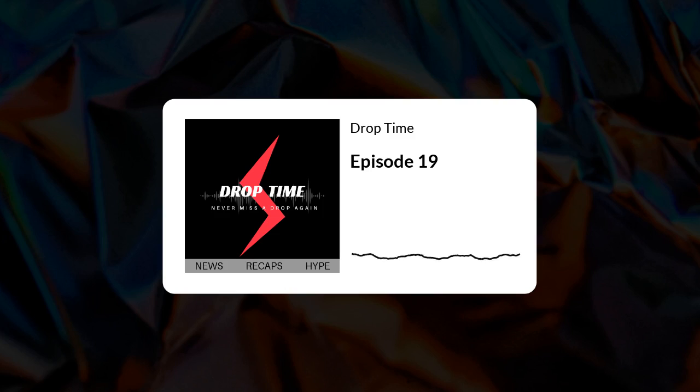Hey guys, welcome to Drop Time, the self-proclaimed number one podcast that covers latest sneaker releases. We're your hosts — this is Jamal, this is Luis. Make sure to check us out on Twitter at drop_time underscore and also on Instagram at underscore drop time. Today is November 30th, welcome to episode 19.